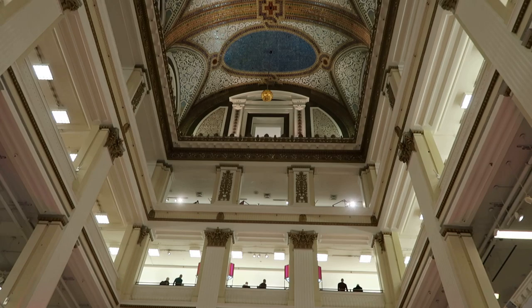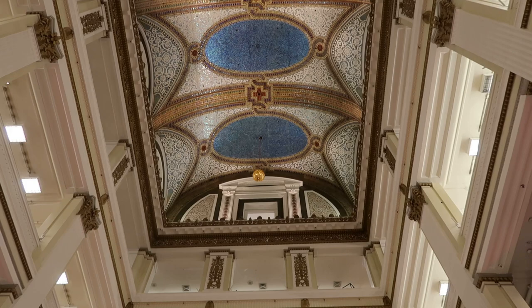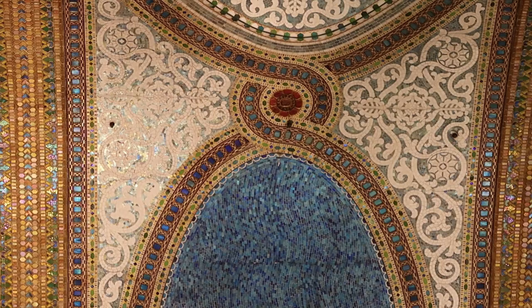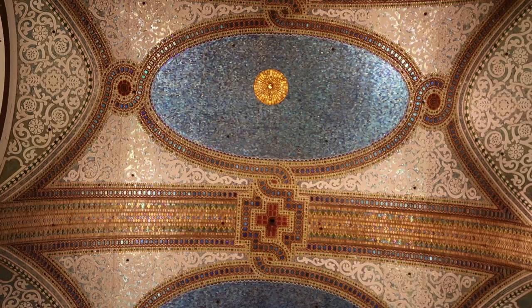The highlight of Marshall Fields is the incredible Tiffany ceiling — a mosaic vaulted ceiling dome towering five stories above the floor, designed by Lewis Comfort Tiffany. That is truly amazing. It is one of the largest glass mosaics in the world, containing over 1.6 million pieces of iridescent glass.